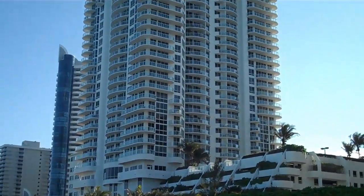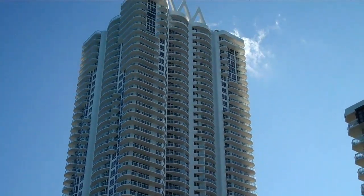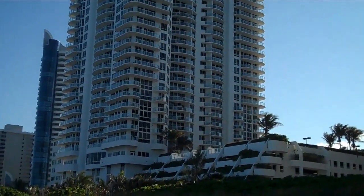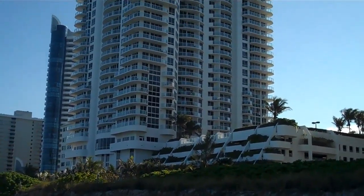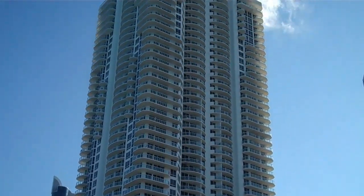The building, built in 2004, has one, two, three bedroom floor plans and a penthouse. The total units in the building is 386. Akoya is one of the tallest buildings on the beach with 48 stories.